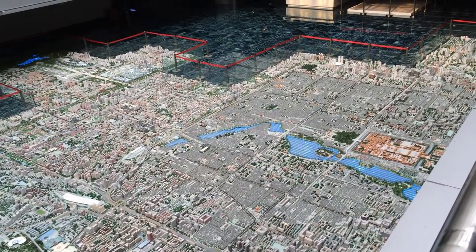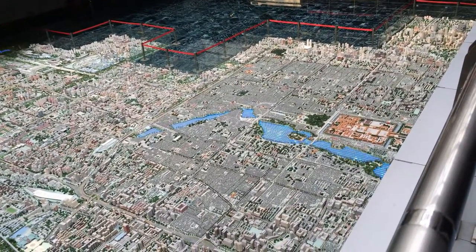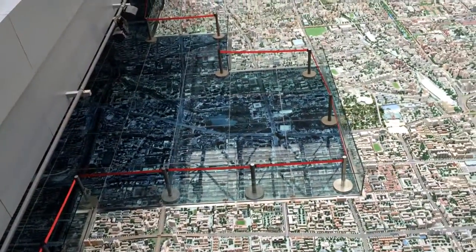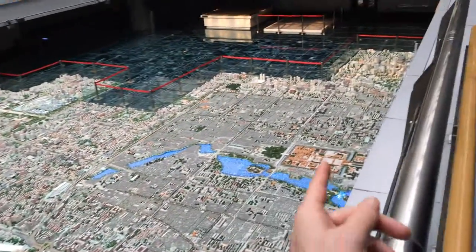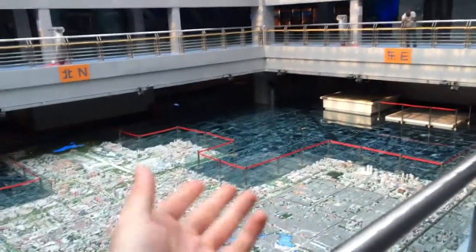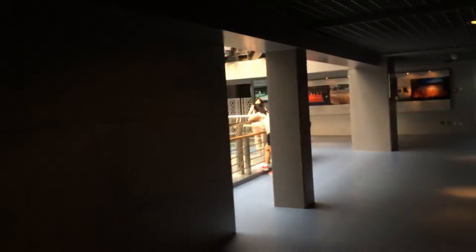This is a scale model of Beijing at one to 750. Outside the model they have aerial photographs at the same scale. You can see the zoo here, halfway between the photographs and the model. The Forbidden City is here. They've located their air conditioning unit in the middle view so you can't really look directly down on the Forbidden City — typical ill-planned engineering, totally ridiculous.